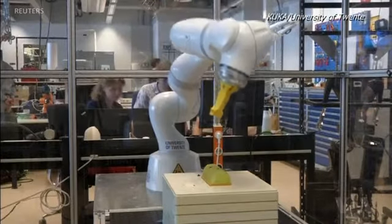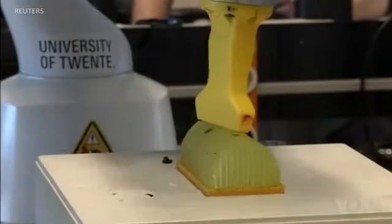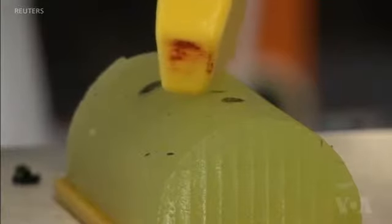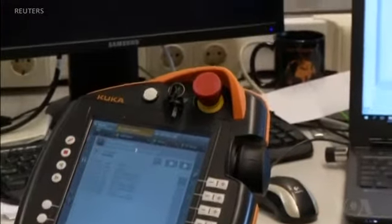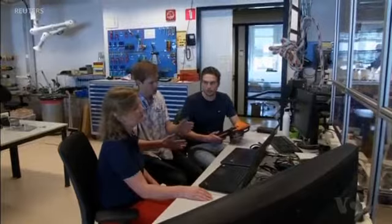This robotic arm could revolutionize breast cancer screening. European researchers are developing an automated biopsy tool that could lead to earlier diagnosis of the disease. Their research project, called MURAB, combines data from sensitive magnetic resonance imaging with the speed of real-time ultrasound scanning.